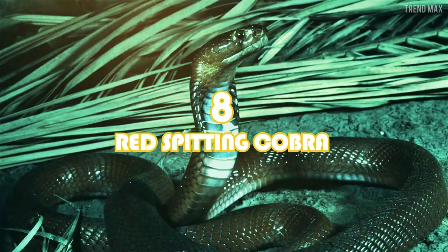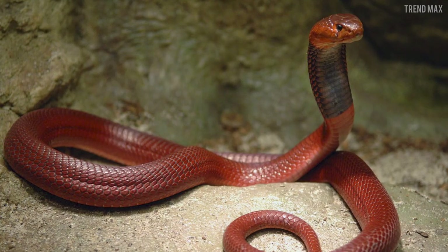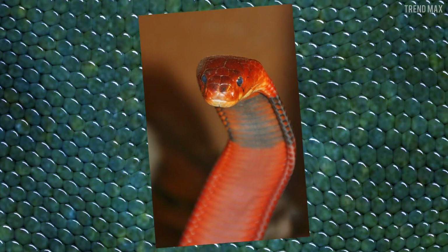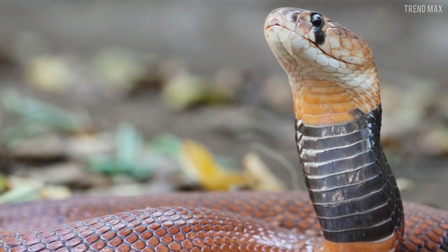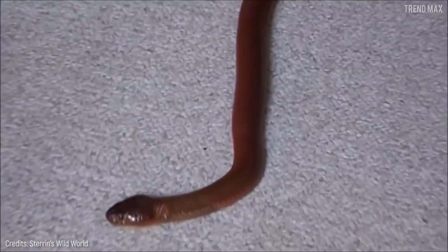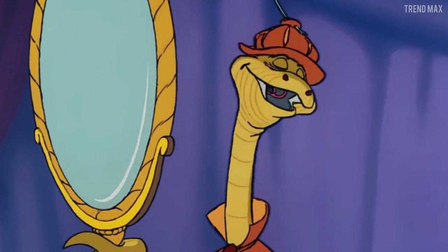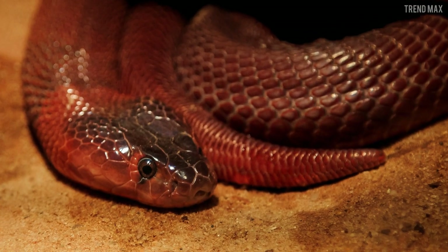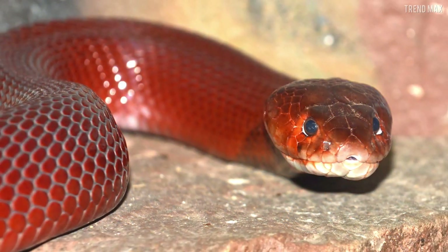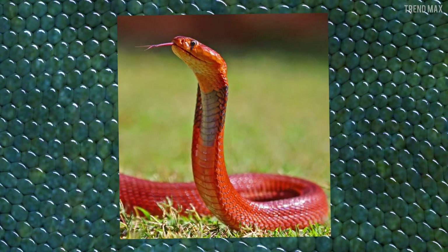Number 8: the red spitting cobra. If you're into simple designs, let me introduce you to the red spitting cobra — a snake that stands out for wearing a tie over its stylish suit, radiating elegance. This snake is characterized by having a gorgeous bright salmon-red coloring with a black band around its throat, though some specimens have an orange body.